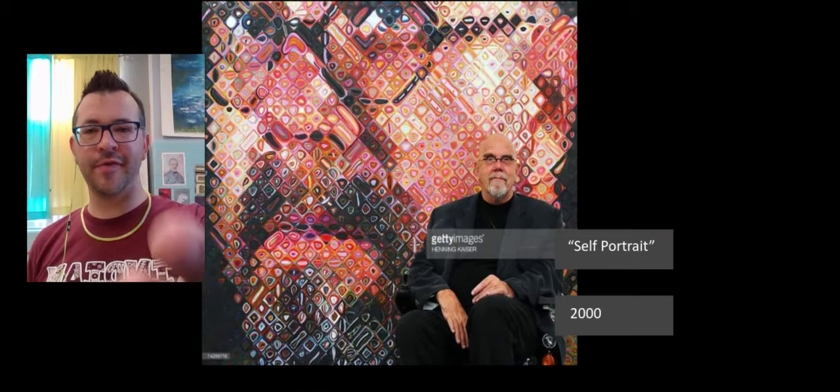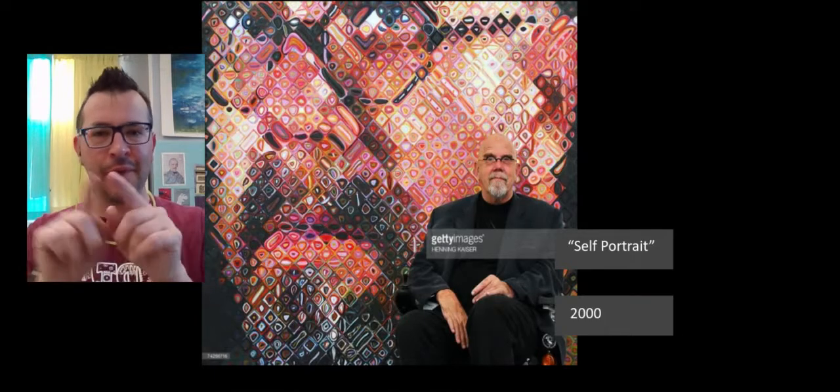This is a photograph of Chuck Close in his wheelchair in front of a more recent self-portrait he did in 2000. You can see in this new style how he's taken each square of that portrait and made it an abstract painting — just circles, ovals, shapes of color, often multiple rings of colors. It might be peach on the outside and then pink, then yellow, then green, then blue, and from afar it makes his face. It's a really cool technique.